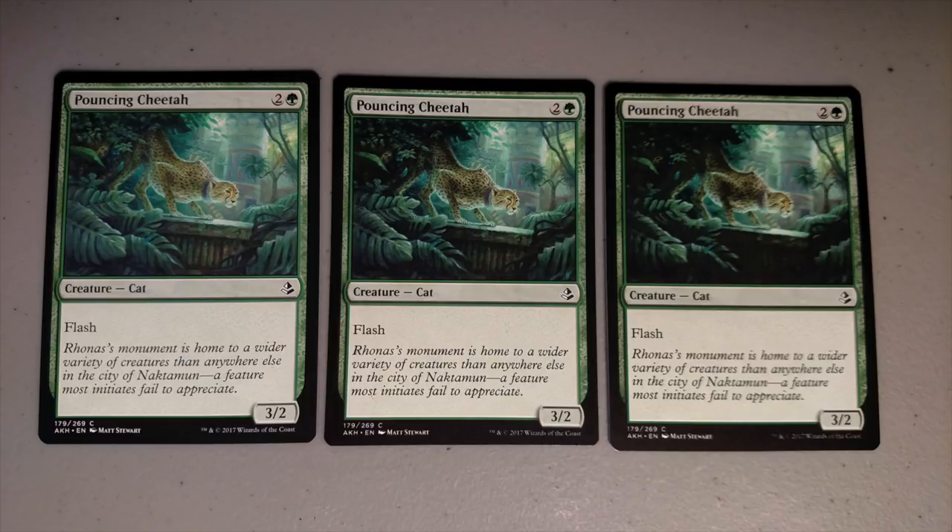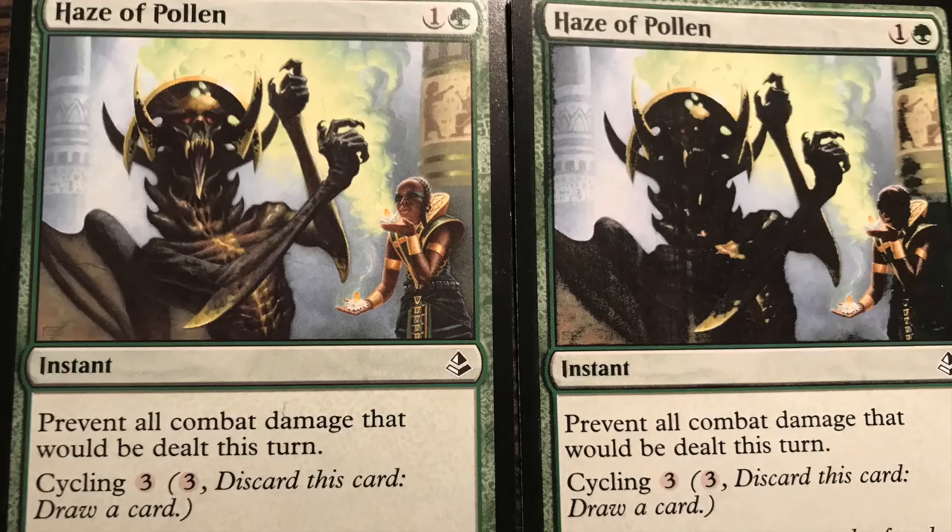You might ask if these are more valuable. Normally yes, but in this case no — there are too many so-called misprints and too many mistakes being made. Unless it's something really unique, a mistaken card is not going to be more valuable. Magic cards have been printed many times, so wouldn't a low quality card like the Pouncing Cheetah on the right be removed from a pack? Most times yes, but for Magic: The Gathering, the answer is no.